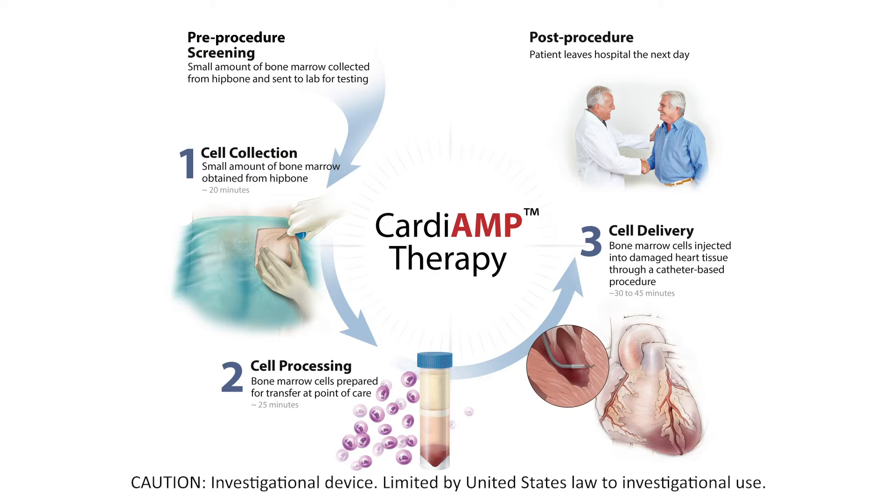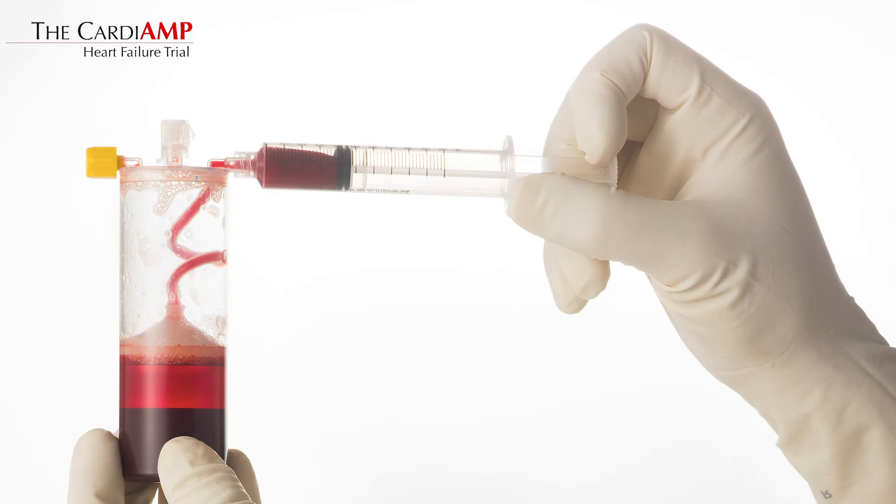We are particularly interested in patients who had their heart attack three months or more ago. In other words, we're not interested in acute heart failure patients after a heart attack. The CARDIAMP-HF trial is focused on using patients' autologous bone marrow cells — cells that are harvested from the patients, examined to appear potent, and then concentrated directly back into the patient's heart muscle.